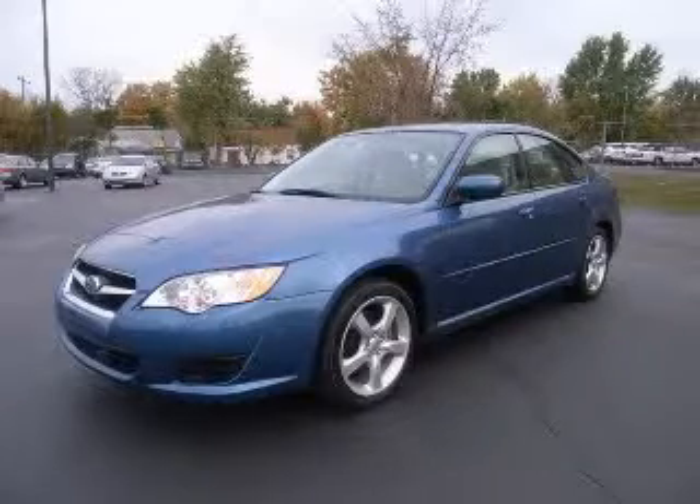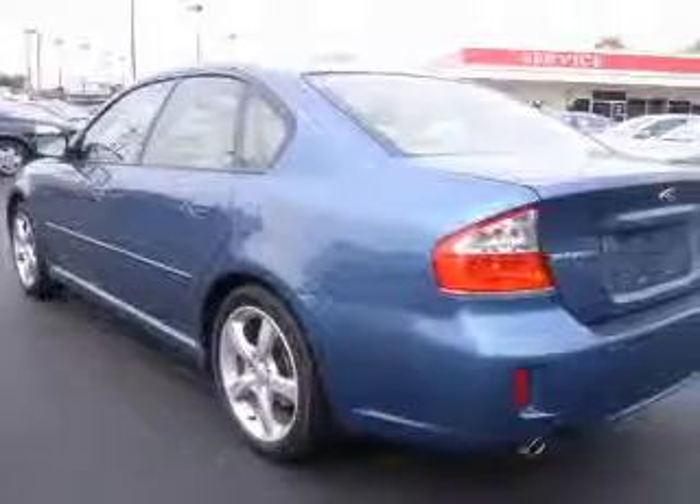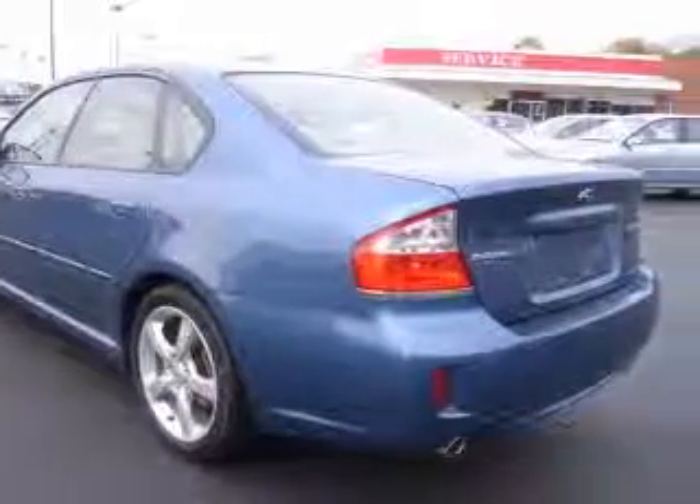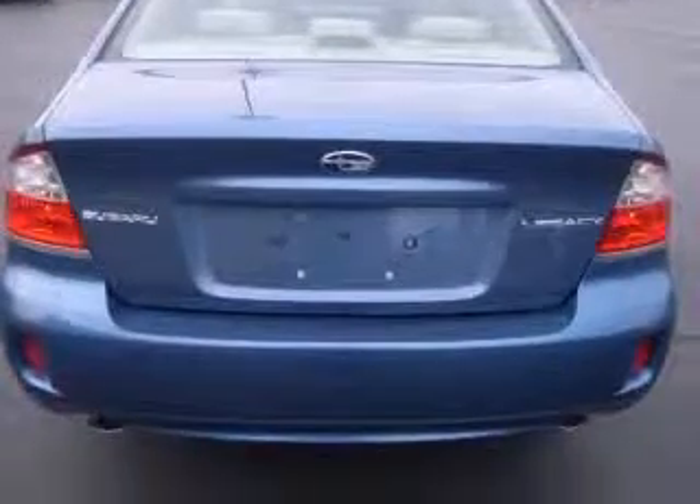We are proud to present this excellent 2009 Subaru Legacy. This Legacy has a four-cylinder engine and an automatic transmission. This vehicle has a new port blue pearl exterior and includes the following options: